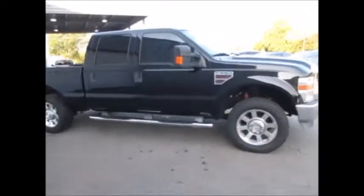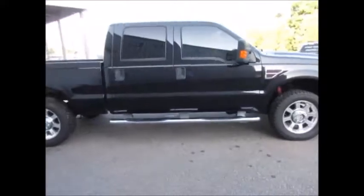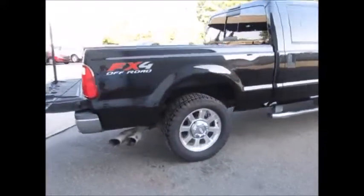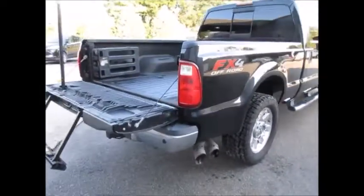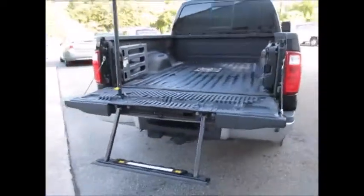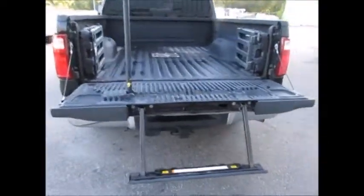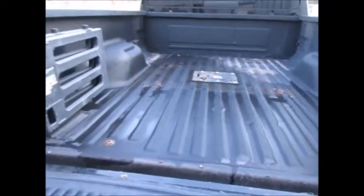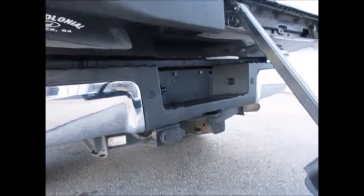This has a lot of nice features inside like the leather interior, backup camera, and backup sensors. It has the tailgate step, fifth wheel hitch ready to be mounted, bed extender, spray-in bed liner, and of course the trailer towing package.